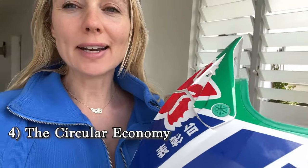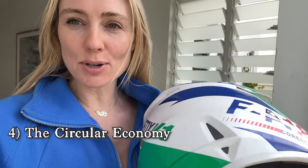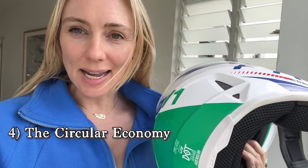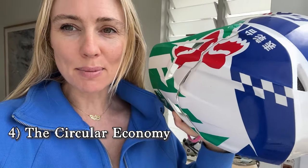Step number four for our deep clean: go through your home and find all the unused, unloved, unwanted items that you can declutter and sell on the circular economy to make some quick cash, which we can put towards getting rid of any toxic debt in our lives.